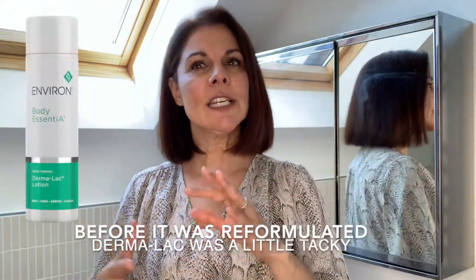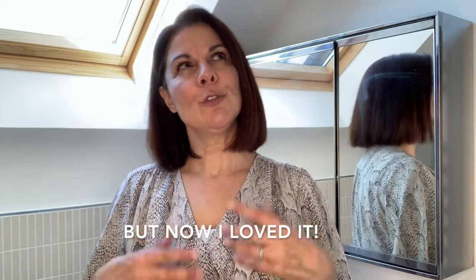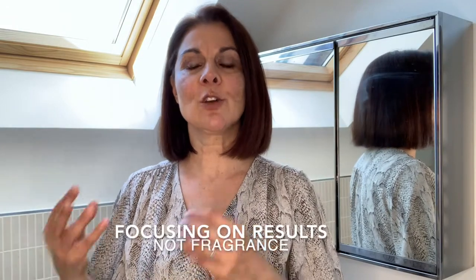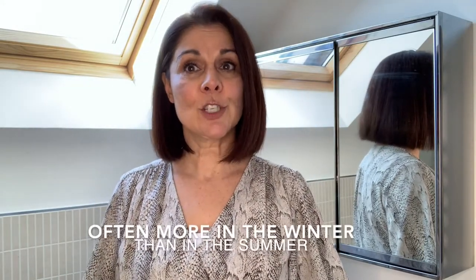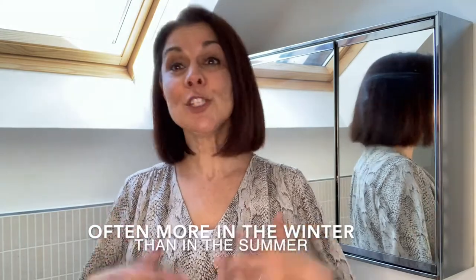Previously I felt that the Dermalac was a little bit tacky. If you use something from Marks and Spencer's or Boots, it's obviously very fragranced with lovely essential oils. There's none of that with these Environ products — this is just concentrating on making your skin healthy again. If you don't feed your skin with good ingredients, it's going to look tired and lacklustre, and that's what happens to a lot of the skin on our bodies, particularly during the winter when we neglect them. We don't get them out very often; if we're in a hotter country maybe we'd exfoliate a bit more.